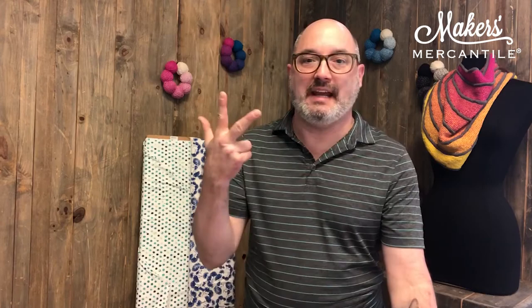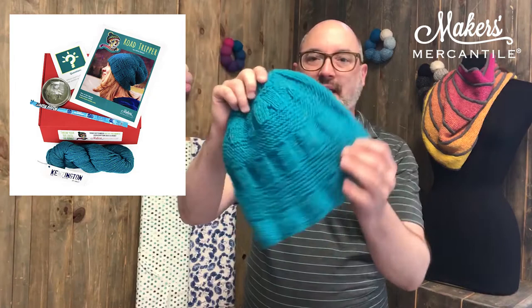Item number three: the hat of the month has been revealed. It's the Road Tripper Hat by Katie Rempe — our September hat of the month. If you're interested in getting one of our boxes, I believe there are four left, so you could purchase one and get all the goodies. Otherwise, if you'd like just the pattern, it is now live and available on Ravelry.